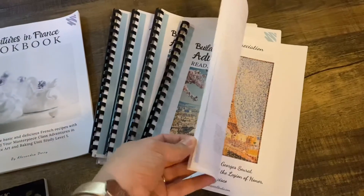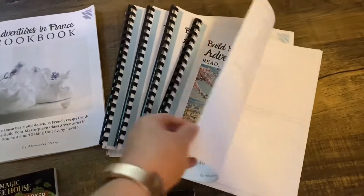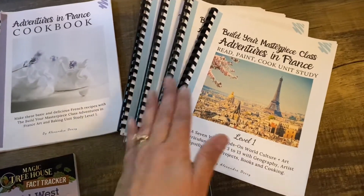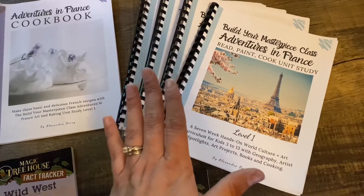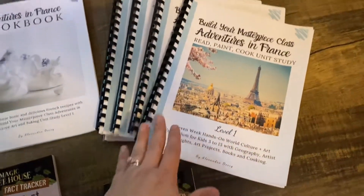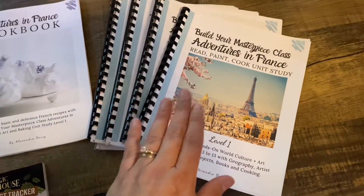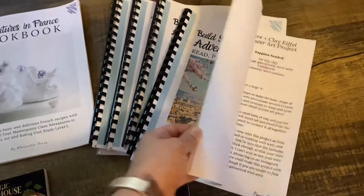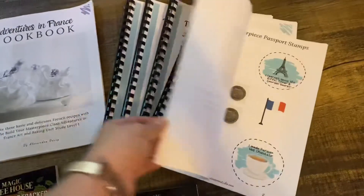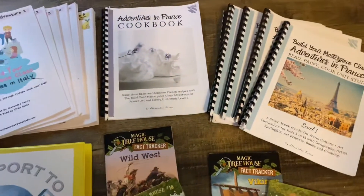I really love these curricula — I think they're really beautiful. You could just do the Masterpiece Studio and not have to do any other history or geography, because it's all in here. It's a pretty complete curriculum: reading, painting, cooking, and unit study — so that's art, math, plus geography. You could just do this and supplement with math and language arts. But we're overachievers and hungry for knowledge, so we're going to do all the things.